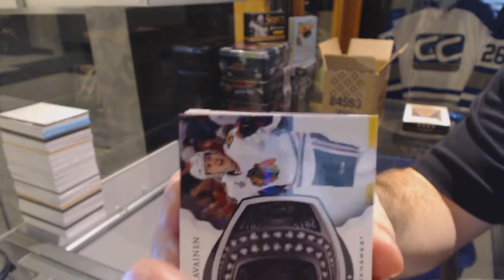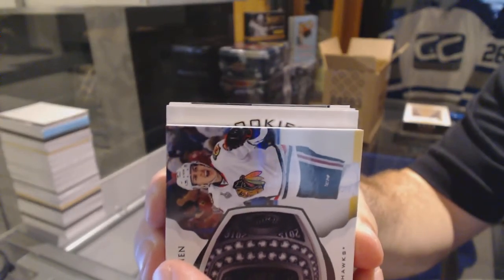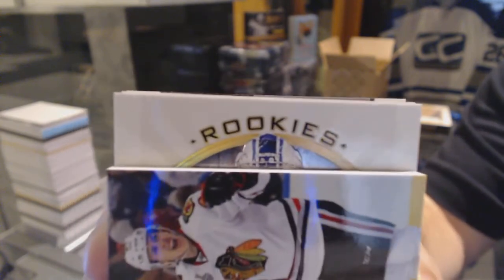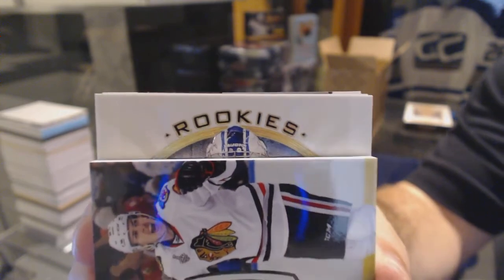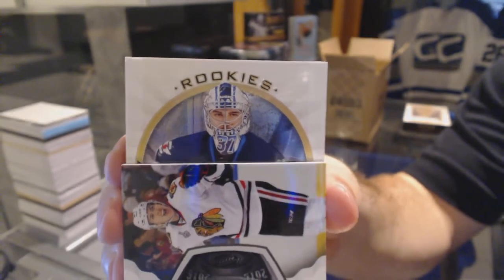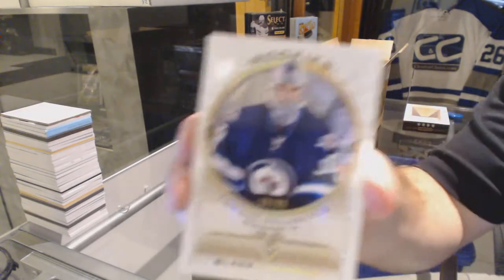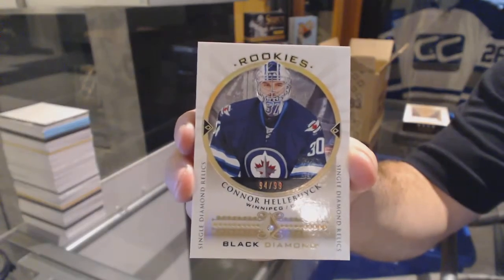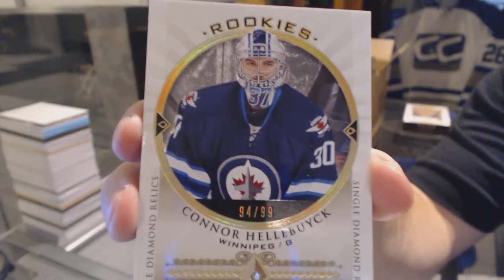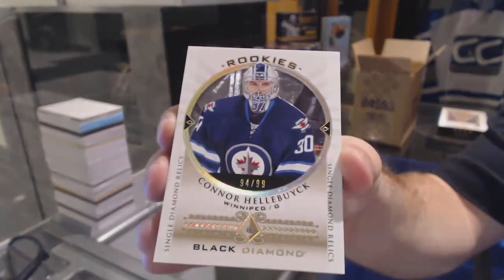See if I can slow roll this puppy. All right, so we know it's a rookie — not Bobby Orr, could be Gretzky still. Who's that — is that Hellebuck? We've got a Connor — a diamond rookie, number 2 of 99, for the Winnipeg Jets: Connor Hellebuck!